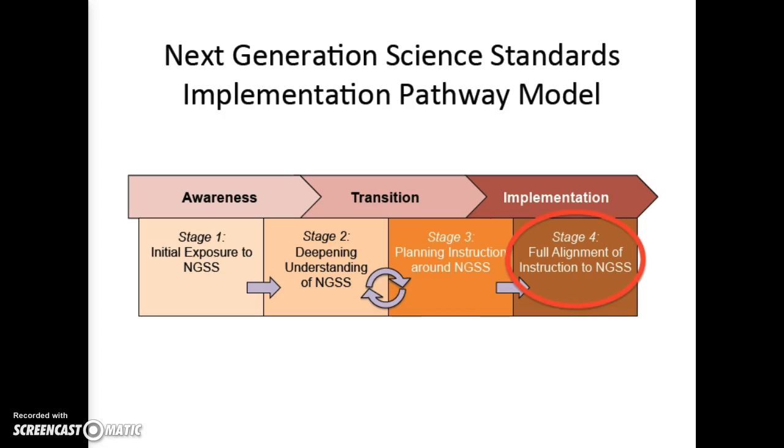Stage 4 is when full alignment of curriculum, assessment, and instruction will occur. However, this won't happen for a couple of years, as outlined in the NGSS systems implementation plan for California.